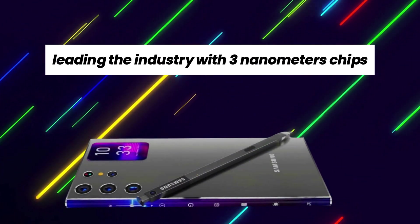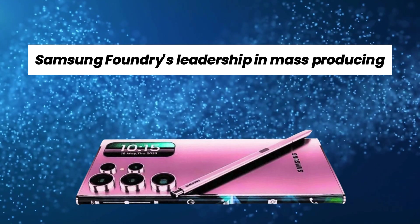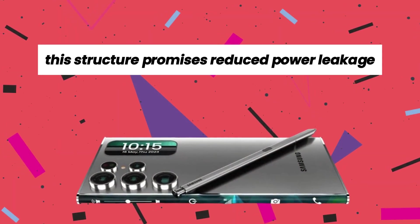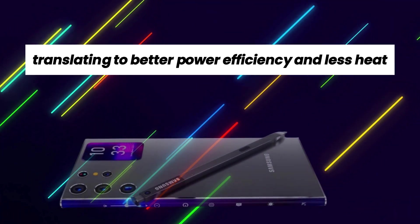Leading the industry with 3nm chips. Samsung Foundry's leadership in mass-producing 3nm chips with the innovative gate all-around (GAA) transistor structure sets them apart. This structure promises reduced power leakage and increased drive current, translating to better power efficiency and less heat.